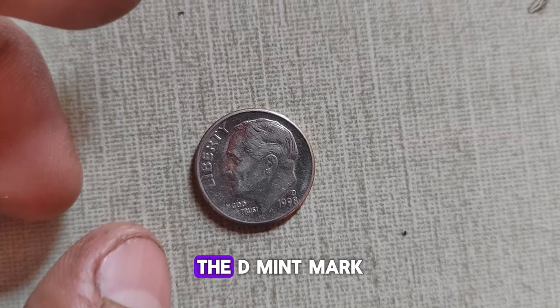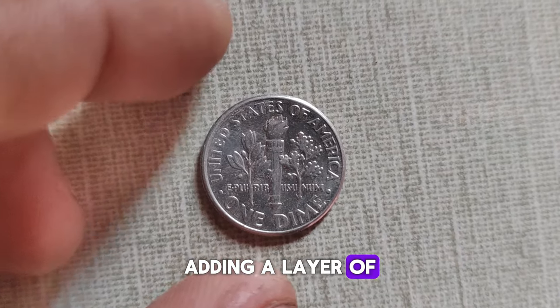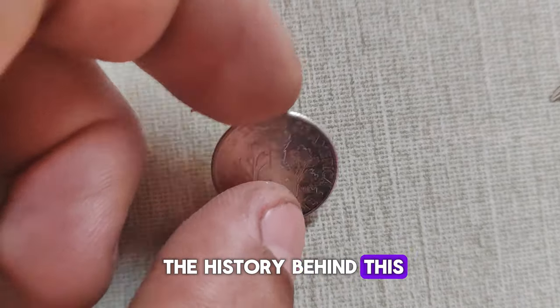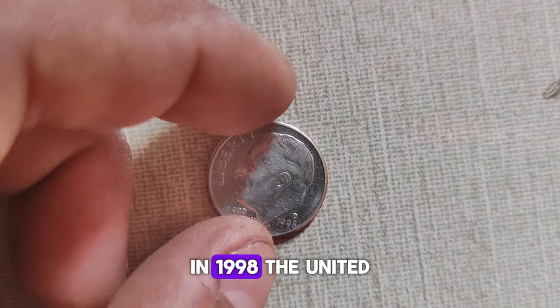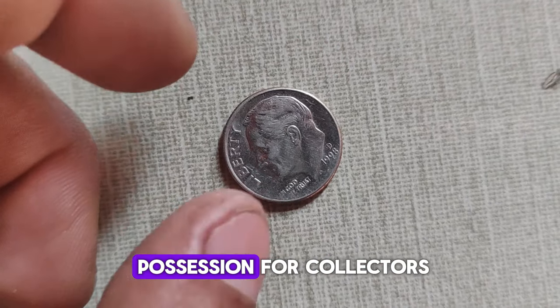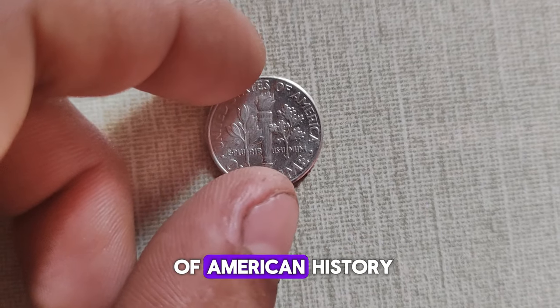It's all in the Mint Mark. The D-Mint Mark indicates that this dime was minted in Denver, adding a layer of exclusivity to its allure. In 1998, the United States Mint produced a limited number of dimes, making them a prized possession for collectors seeking to complete their sets or acquire rare pieces of American history.